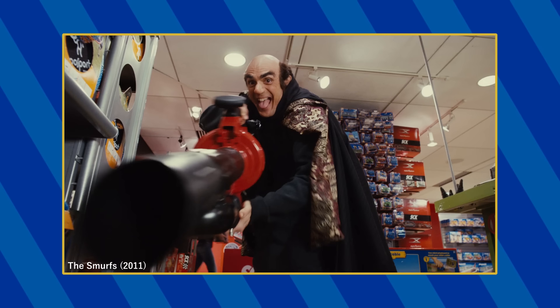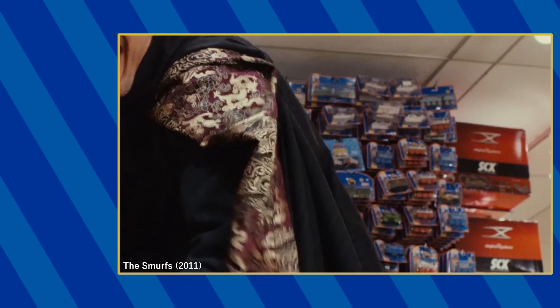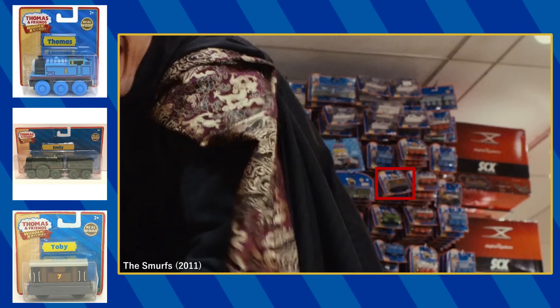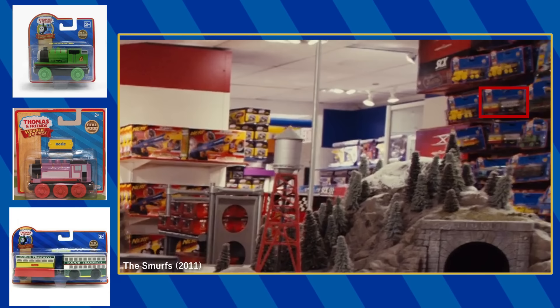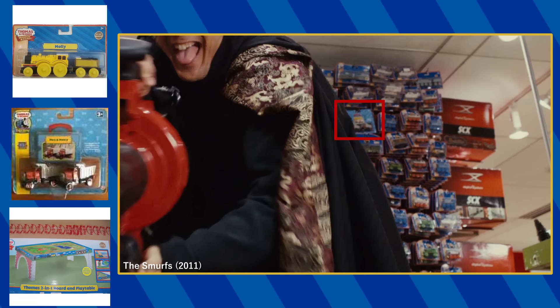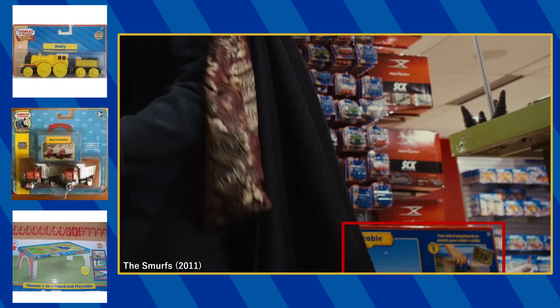When Gargamel is chasing the Smurfs in the toy store, you can spot a rack of Wooden Railway toys. I can make out the Wooden Railway Harold, Spencer, Stanley, Thomas, Emily, Toby, Percy, Rosie, Flora, and Molly. There is also a take-along Max and Monty and what I believe is the Wooden Railway 2-in-1 board and play table.